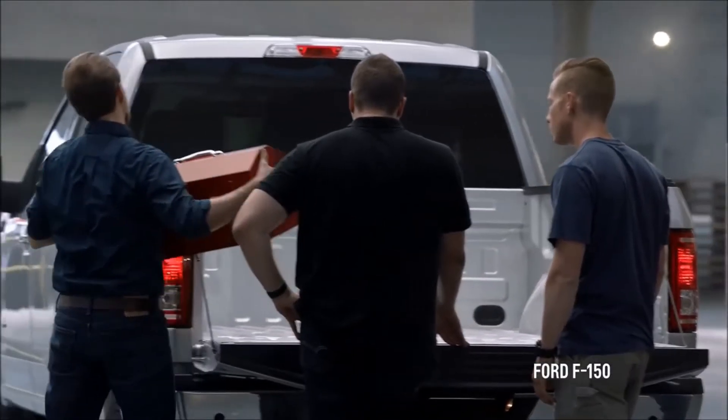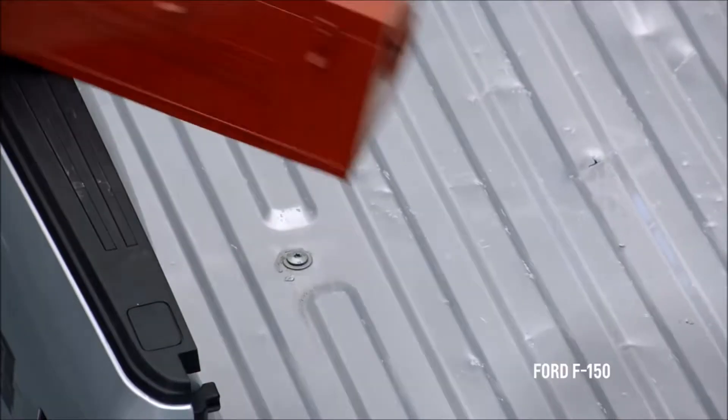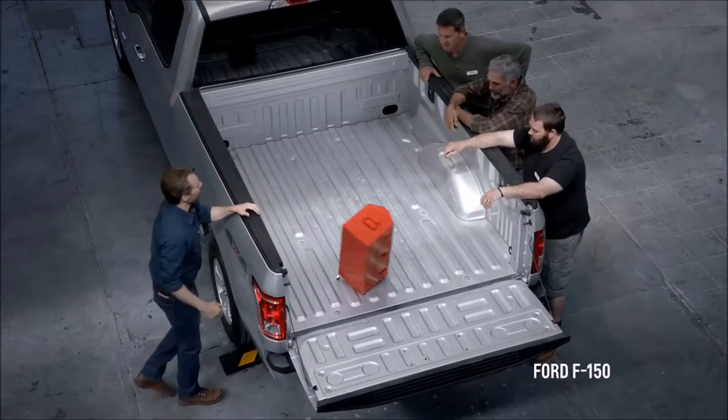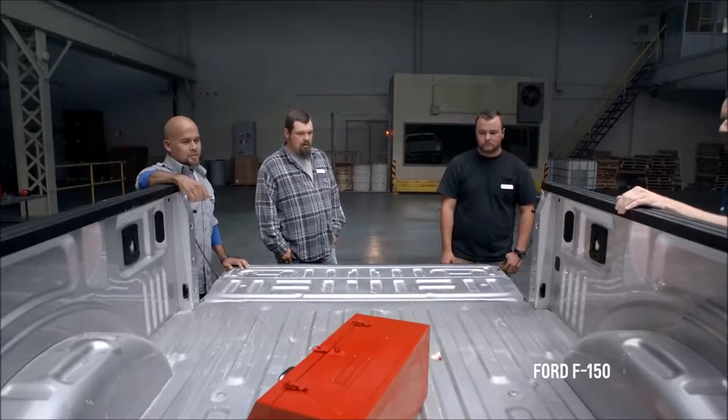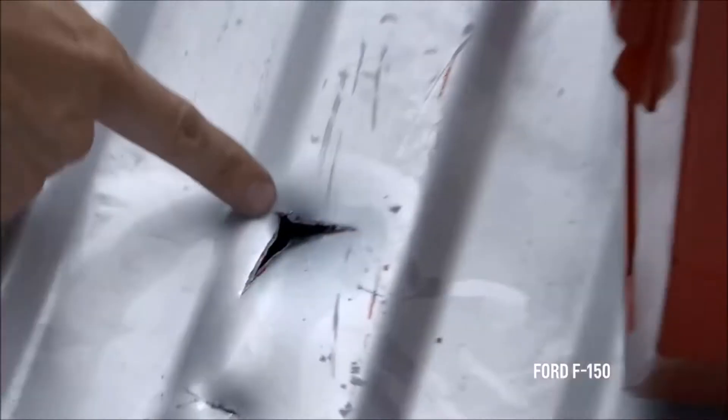You might not be hauling landscaping blocks every day, but you throw a toolbox back here every day. Would you say a toolbox is heavy? No. Let me give you a scenario where you're loading your truck — you put your toolbox up here because you're doing something else, and you turn around.